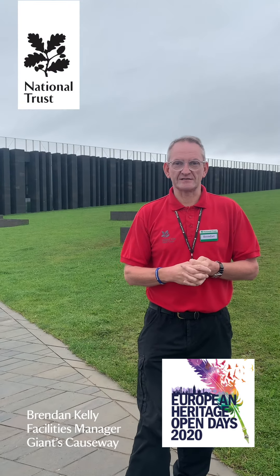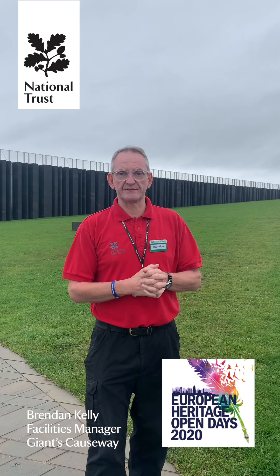Hello and welcome to the Giant's Causeway on our European Heritage Open Day. I'm Brendan Kelly, the Facilities Manager.